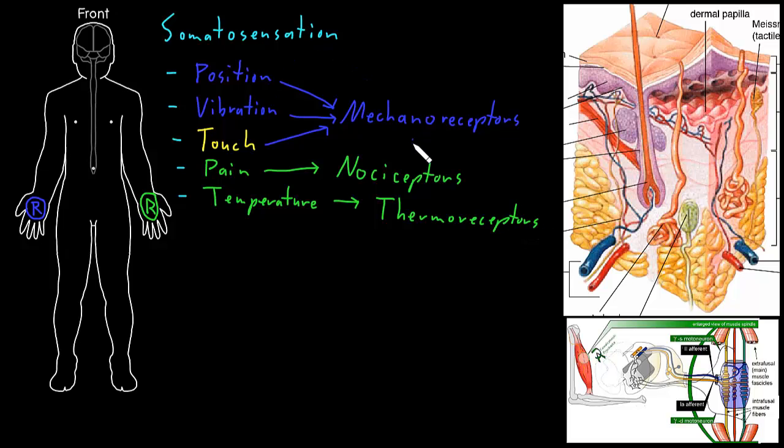Somatosensory receptors in all these different categories can be found in a number of places throughout the body. One of the big places is in the skin. Here's a drawing of the skin — this is the very surface with the hair coming out of it, and here are the deeper layers. There are neuron axons entering the skin in a few different places that have different somatosensory receptor types. For mechanoreceptors, there are a couple drawn with structures on the end — one type close to the surface, and another type deeper in the skin. There are lots of different types of mechanoreceptors in the skin that sense all sorts of mechanical stimuli.